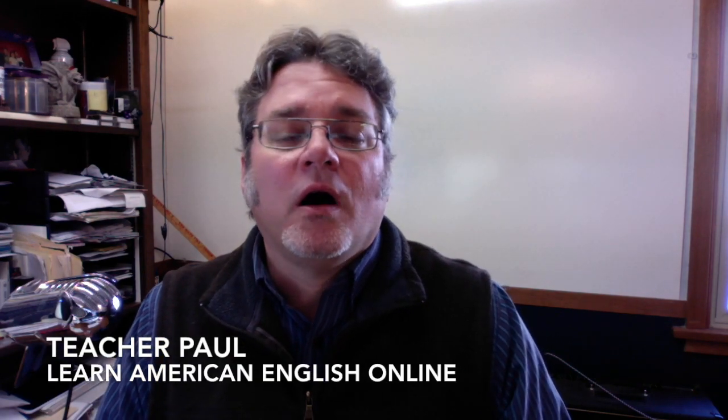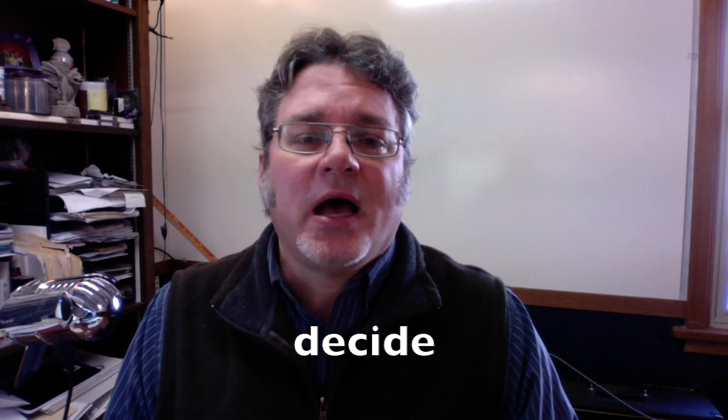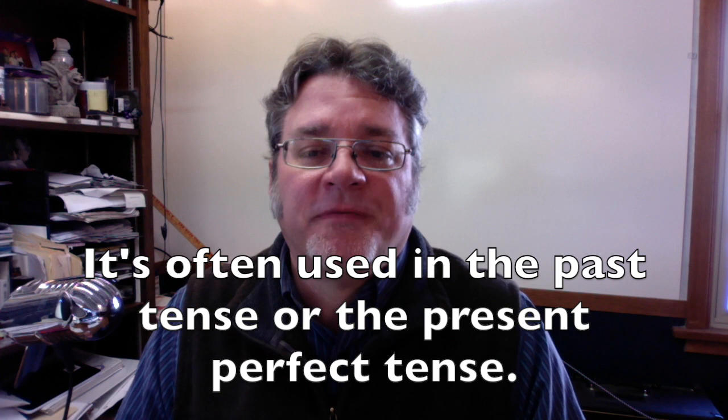Hi, this is your teacher, Paul. In this video, I'll show you how to use the word 'decide.' The word 'decide' is an important word to know how to use when you are planning or preparing for the future. This word is very often followed by an infinitive. It's often used in the past tense or the present perfect tense.